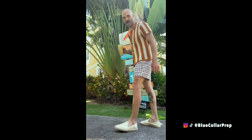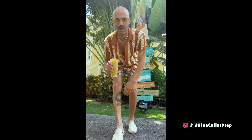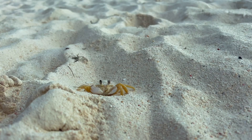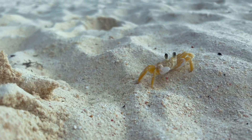Doing a little fit check — rocking a Dandy Del Mar swim short, which I absolutely love, definitely my new favorite bathing suit. Got the new espadrilles I picked up from Amazon, the button-down crochet shirt from Dandy Del Mar that I showed you yesterday, and I'm rocking Burberry sunglasses — aviators, which I absolutely love.